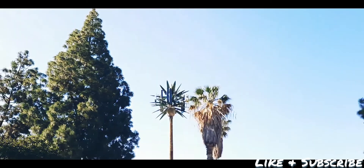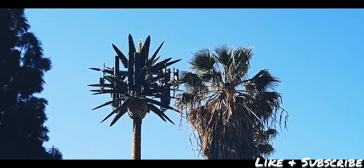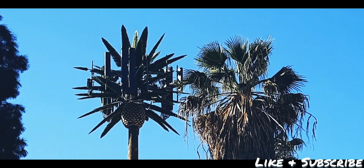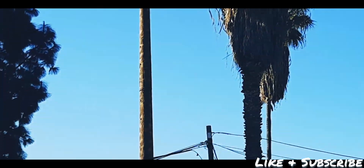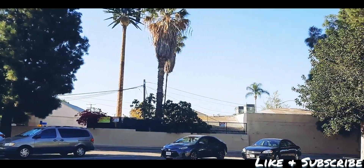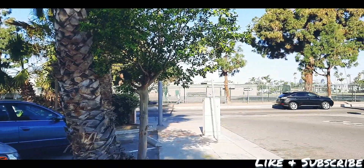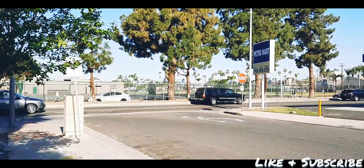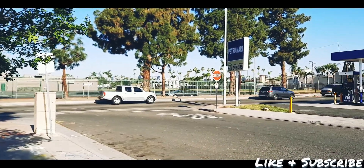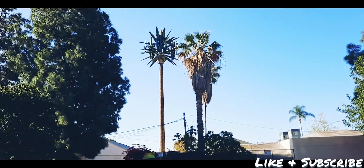I just wanted to show you this — as you can see, this tower is pretty big. Take a look at this — it's fully loaded here, well disguised. I'm going to zoom out so you can get an idea of where I'm located. This is Main Street right here, and this cross street coming around here is McFadden. Take a look at that tower.